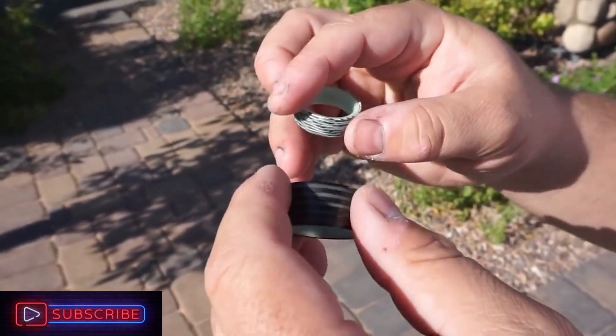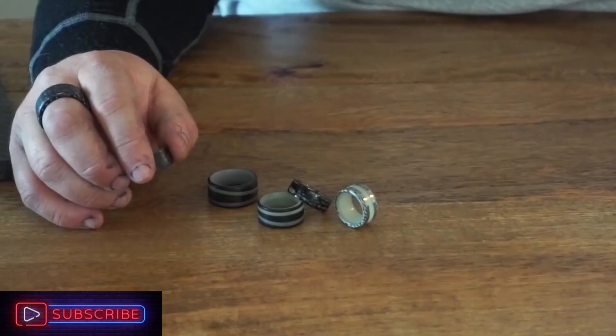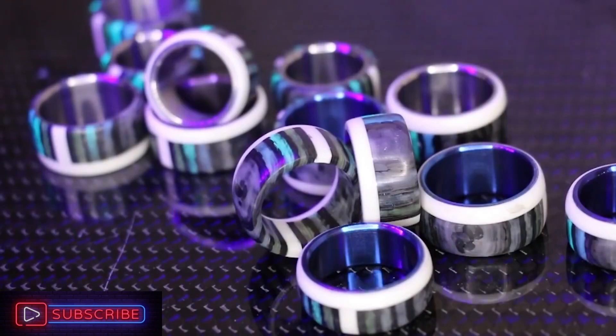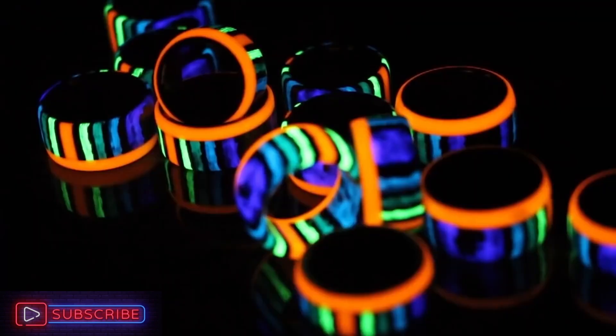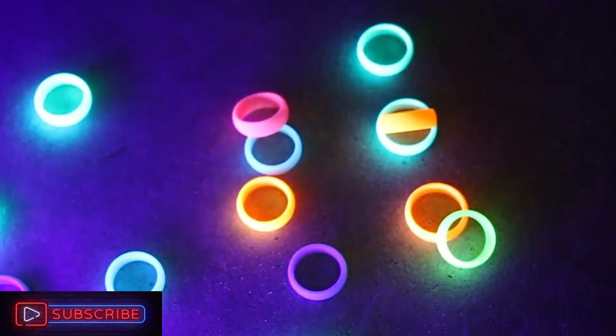All you need to charge the glow stripes inside of these rings is some direct sunshine or ultraviolet light, because they are composed of a particular self-luminous substance. The atmosphere must be dark for your ring to glow brightly. There is a huge selection of different designs and color options to choose from.